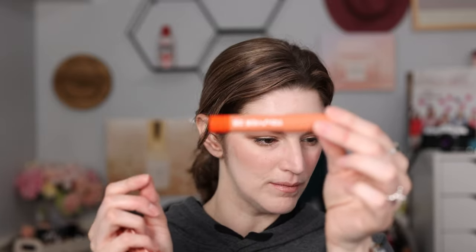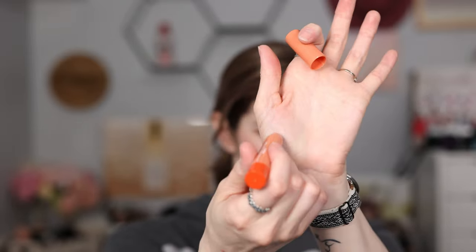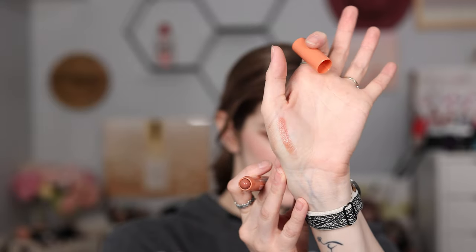I did a recent video on all Tower 28 products and loved pretty much everything — I'm a huge fan now. These are one of their newer products I hadn't gotten yet, so I thought I'd try their lip product. This is their Juice Balm tinted lip balm. Let's swatch this color — beautiful!